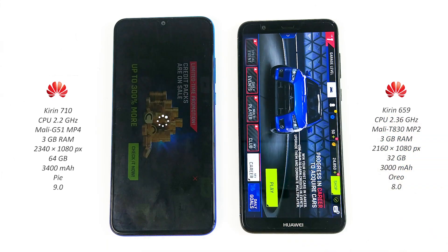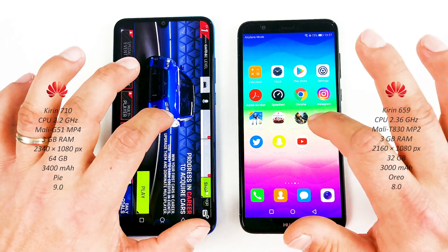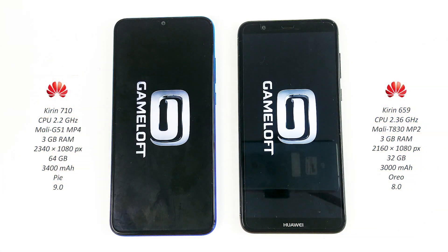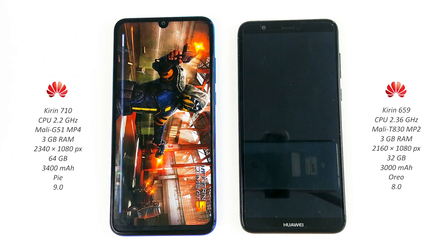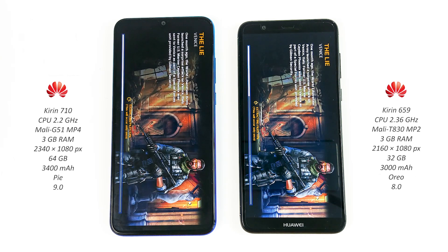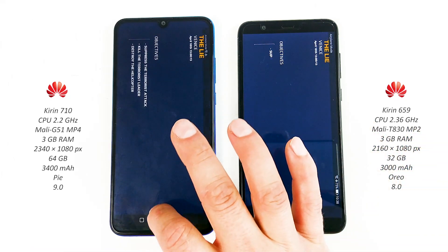About the same — what do you guys think? Modern Combat 5 — P Smart 2019 wins again. Now apps.